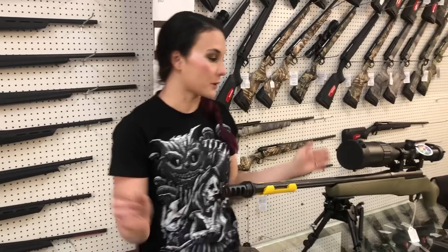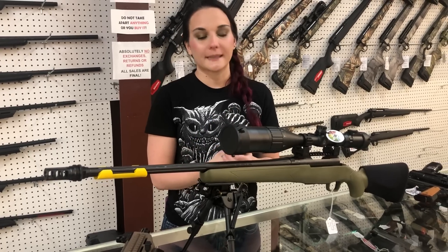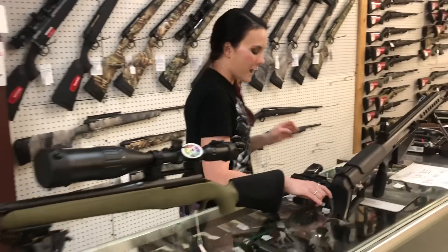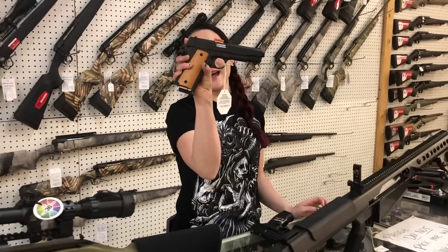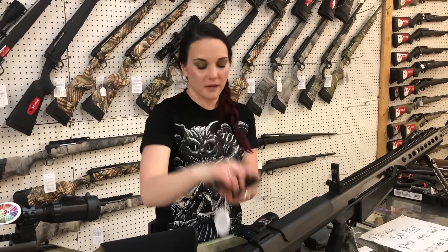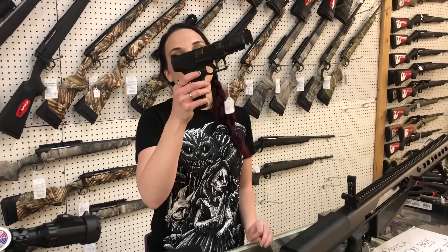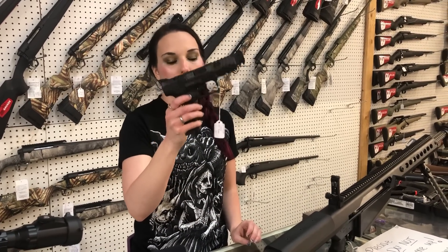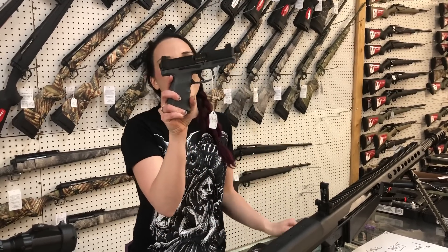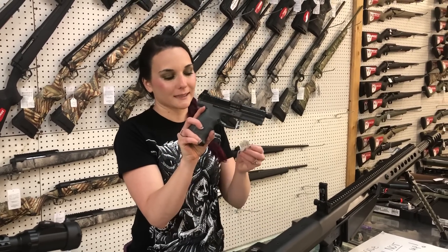I've got extra mags and stuff for those too. Mossberg Patriot Night Train with the UTG 6x24x50 scope in 308, $705. Rock Island 1911 A1FS in 38 Super — she's going to be $425. Canik SFX Rival — they come with the optic. They're $690. HK VP9 Tactical in the Urban Gray. Absolutely gorgeous — threaded barrel with suppressor height night sights. They're $800.